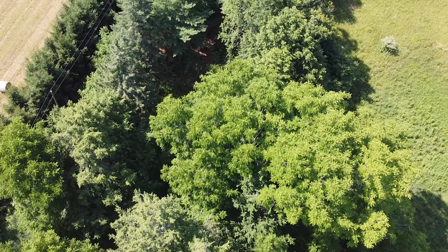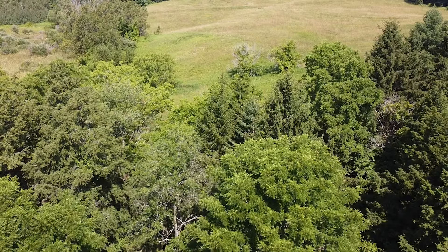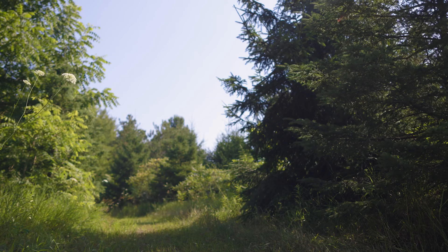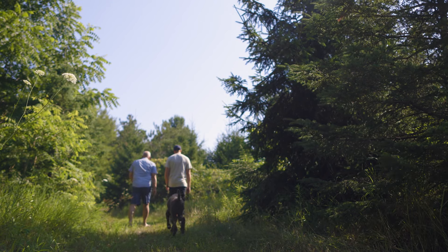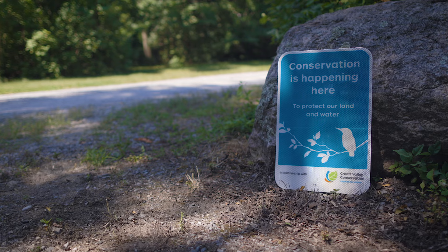I've got an ongoing relationship with Credit Valley Conservation, which has always been there to give me great advice. On this property we've done bird houses, bat houses, plantation planting, plantation thinning, larger species planting, invasive species removal — a lot of things I wouldn't have been able to do myself. They're a great resource for both information and funding.